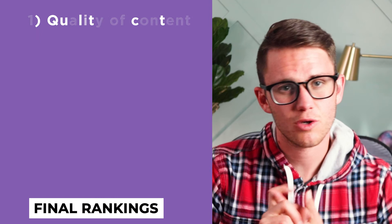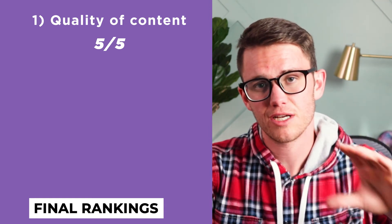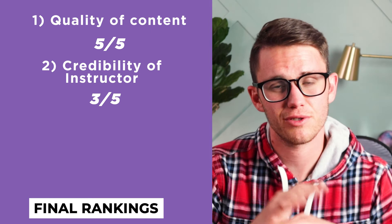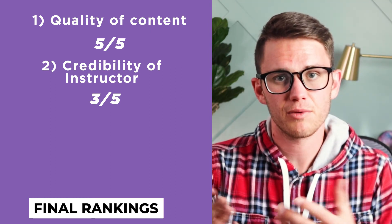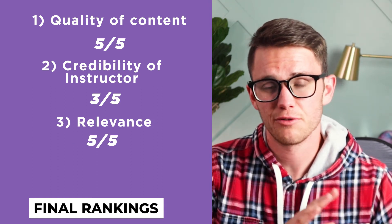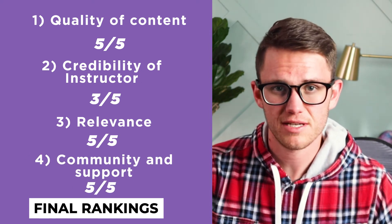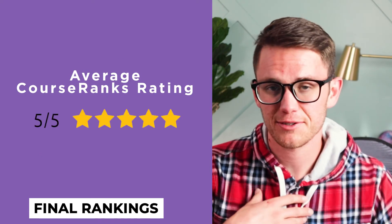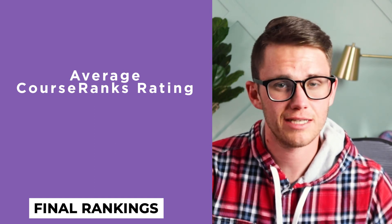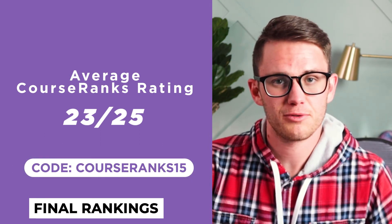Now let's go into the rankings. Quality of content: we give Charlie a five out of five — it's definitely geared towards beginners, but he did a great job explaining everything. Credibility of instructor: we give Charlie three out of five because we don't really know anything about him. Obviously he's made some money from the stock market, probably quite a bit, but he's not telling anybody and doesn't explain why either. Relevance: five out of five — everything is very up to date and modern, and he's updating things all the time. Community and support: five out of five — the Discord community is amazing. Average CourseRanks rating: five out of five, though I'm actually the only person who's reviewed this course, so make sure to go review it on CourseRanks.com and we'll give you $5 for that review. All that together brings the total value for price to 23 out of 25 — great job, Charlie, especially at this price point with the code COURSERANKS15 to get 15% off. That's an incredible value for price.